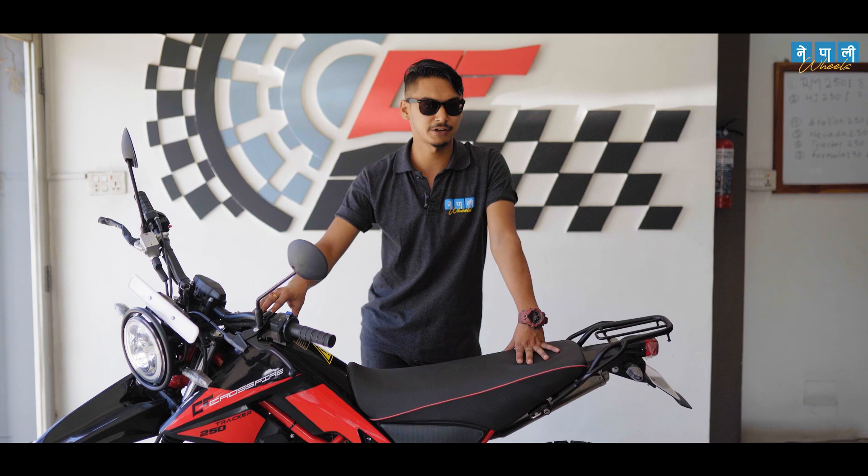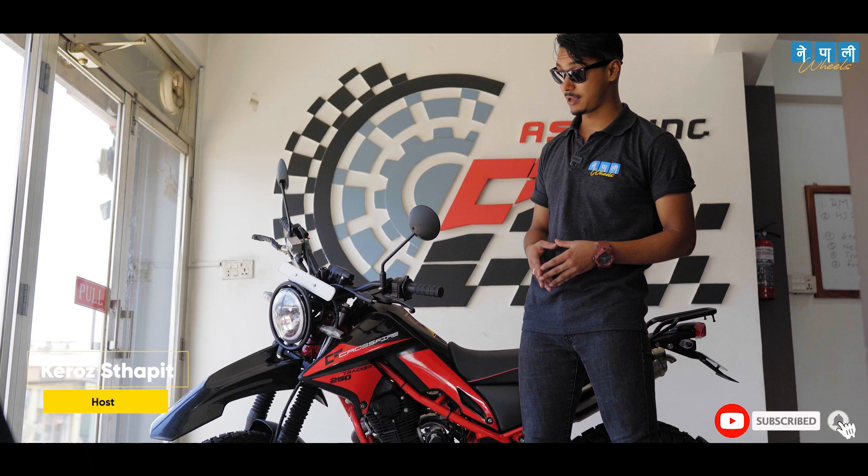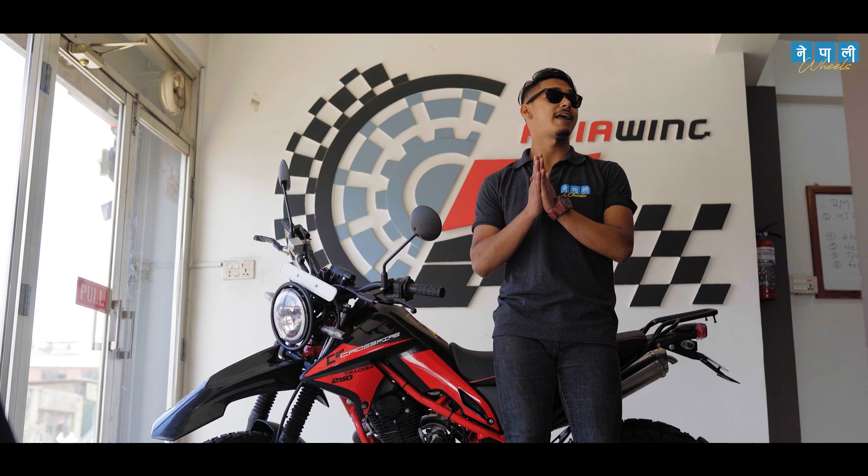Here comes the everyday off-roader. This bike is the combination of the best of both worlds. Hello and Namaste, and welcome back to our channel, Nepali Wheels. We are back again with yet another amazing review episode with me, your host. And today, we are going to review the Crossfire Tracker 250, tagged as the everyday off-roader.